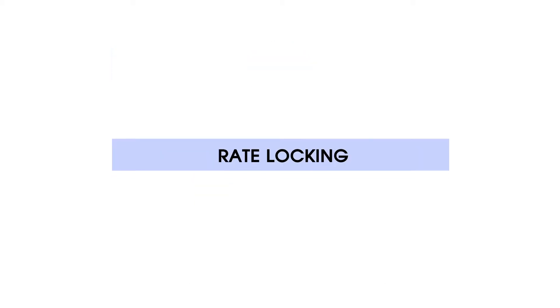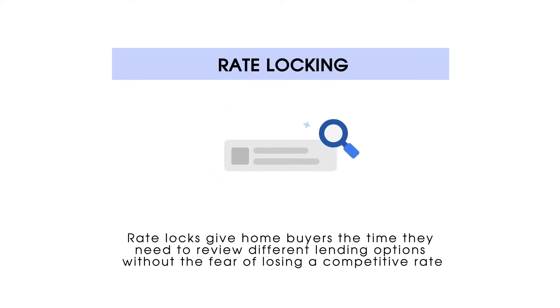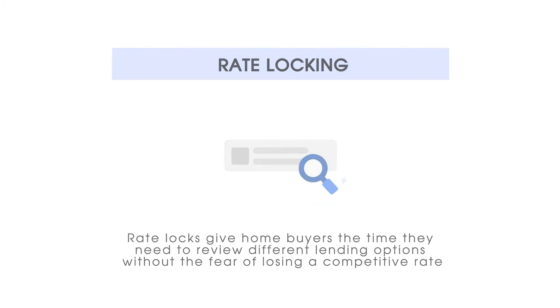Number 2: Rate Locking. Rate locks give home buyers the time they need to review different lending options without the fear of losing a competitive rate.